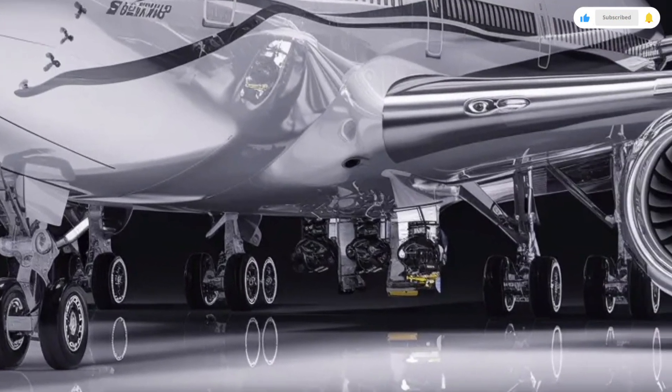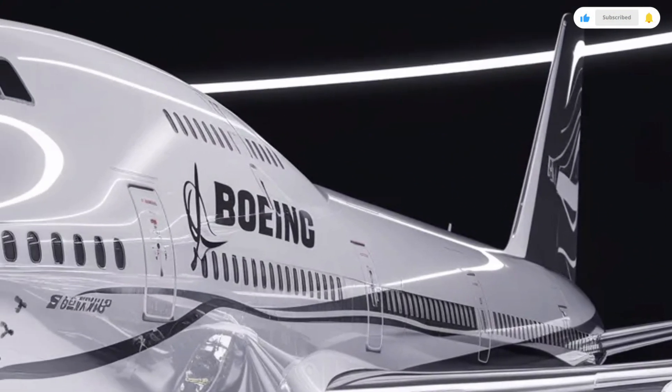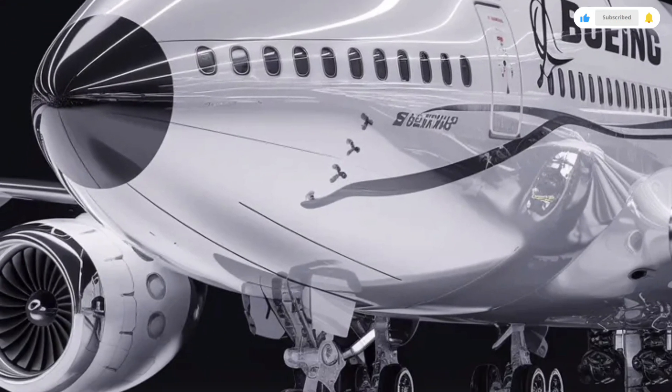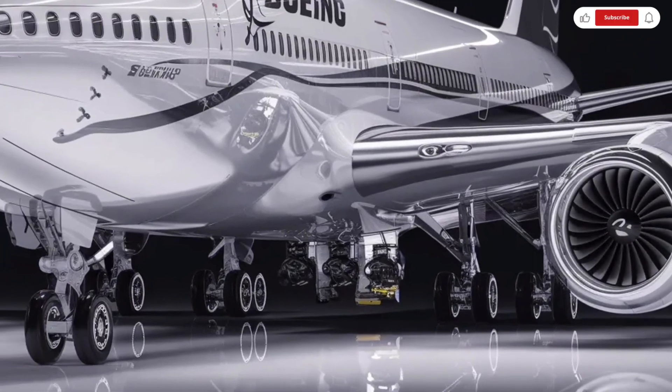The wings are carefully engineered for long-range efficiency, with refined aerodynamic shaping that helps reduce drag and improve stability at cruising altitude. Four powerful engines are mounted under the wings, emphasizing the aircraft's strength and redundancy.